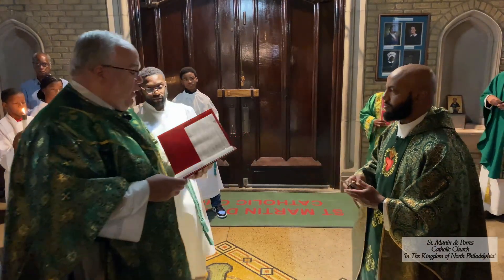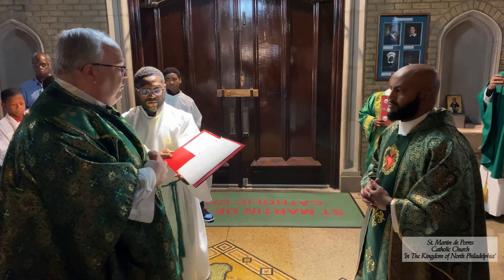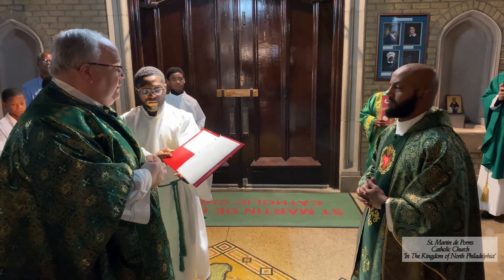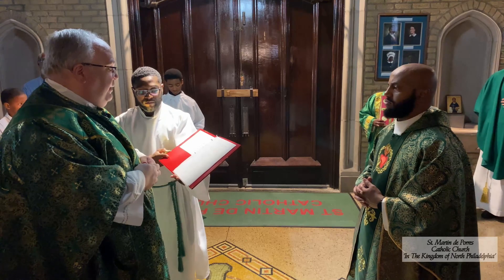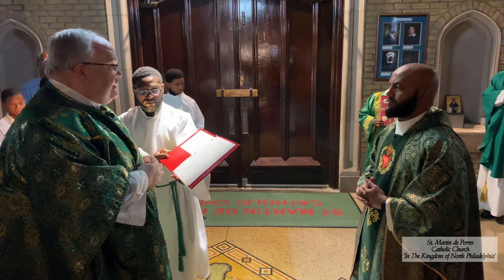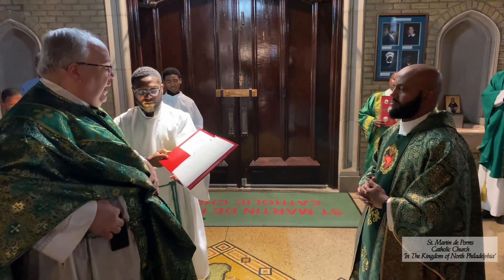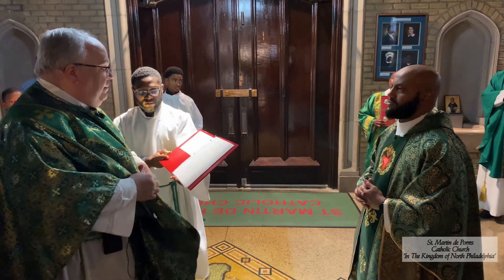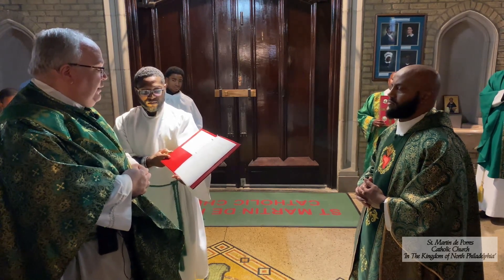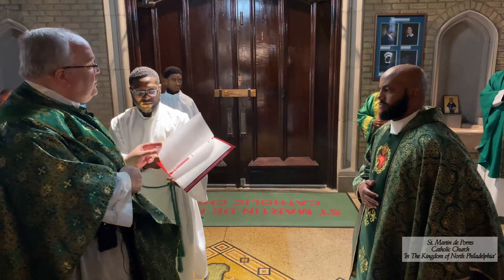It is here that through the waters of baptism God's people die to sin and live again through grace as adopted children of God. Here they receive the gift of the Holy Spirit and gather around the altar to celebrate the memorial of the Paschal Lamb, being fed and nourished by Christ's body and blood. Here they celebrate the sacraments of healing and reconciliation. It is here that men and women are united in marriage, and that those who have died are brought to be commended to the loving mercy of God.